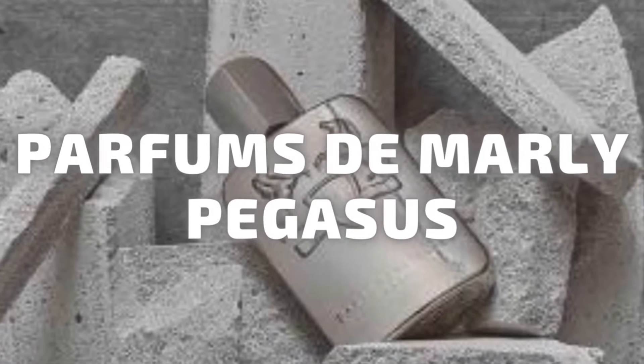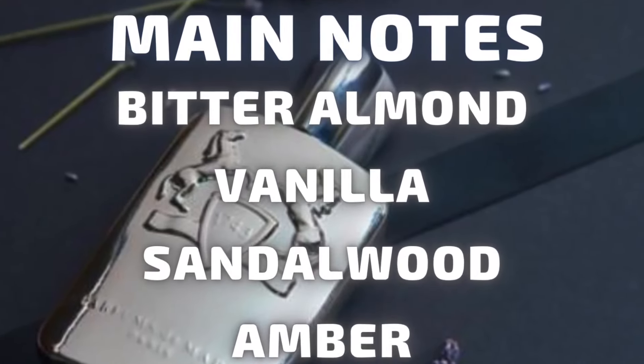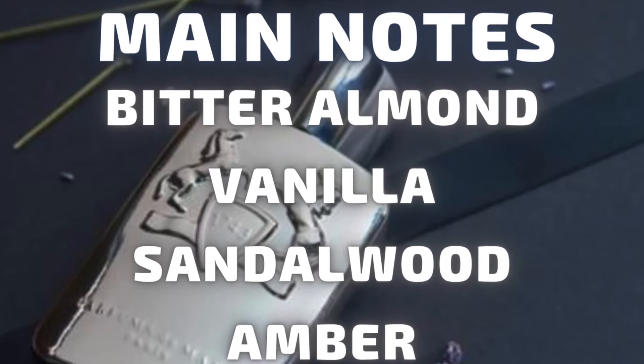The second one on my list is the one I was actually really excited about, and I do really like it from the house of Parfums de Marly — it is Pegasus. This is an eau de parfum, advertised as an almond vanilla powdery fragrance. That is pretty much what you get from the opening through the dry down, because the notes here are the heavier notes — they're going to last throughout the lifetime of the fragrance. The main notes you pull from this are bitter almond, vanilla, sandalwood, and amber, although the main ones to focus on are the vanilla, the almond, and the sandalwood.